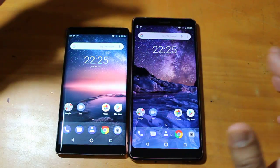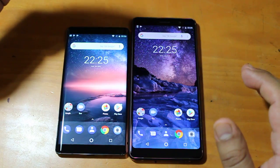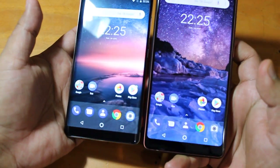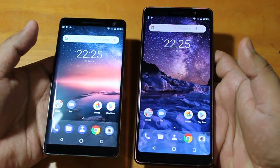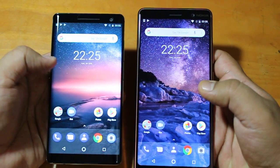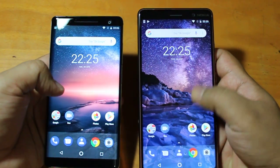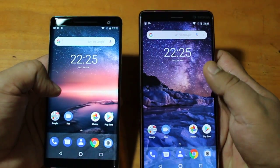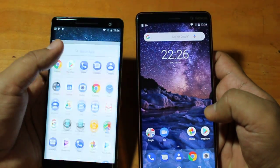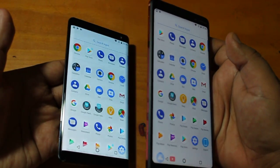While Nokia 8 Sirocco looks like a more delicate device, Nokia 7 Plus looks every bit premium. There are lots of differences between how these devices appear to you. Once you have a look at both devices side by side, you can notice how Nokia 8 Sirocco has a display which goes from edge to edge — that is not the case on Nokia 7 Plus. Nokia 7 Plus has a very vibrant, beautiful looking display, but the display design of the Sirocco is quite something that makes it appear different.